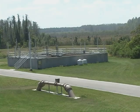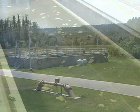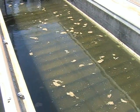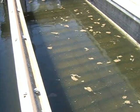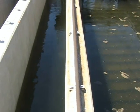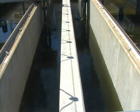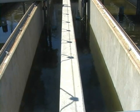From the clarifiers, the water flows by gravity to the sand filters, which operate much like the gravel in your aquarium. The water flows down through the sand to remove additional solids. The flow is periodically diverted and the sand is backwashed to remove trapped solids, with more sand added as needed. The clarity of the water, called turbidity, is measured to ensure proper solids removal.